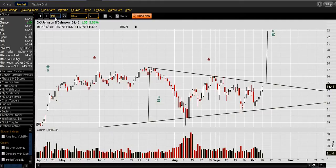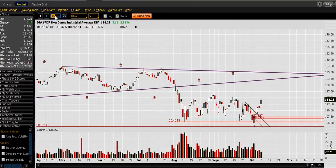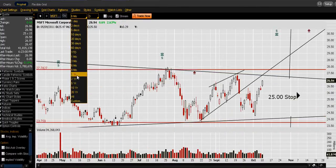I've been finding a lot of these large formations in the Dow Jones Industrials. We have Microsoft with this huge symmetrical triangle over the last year.